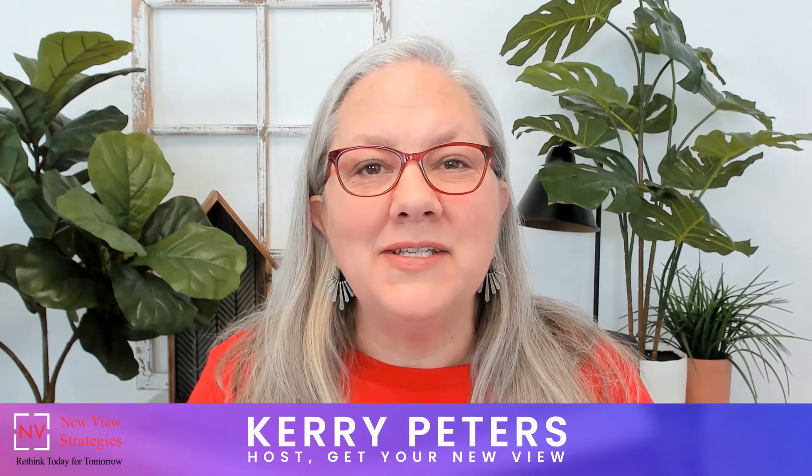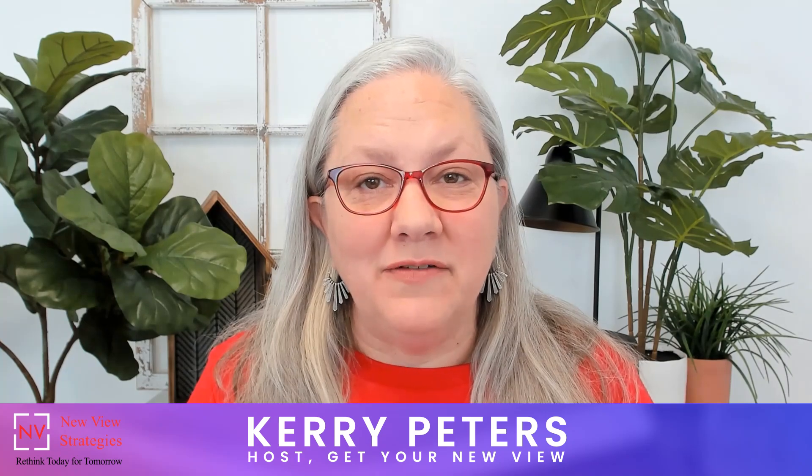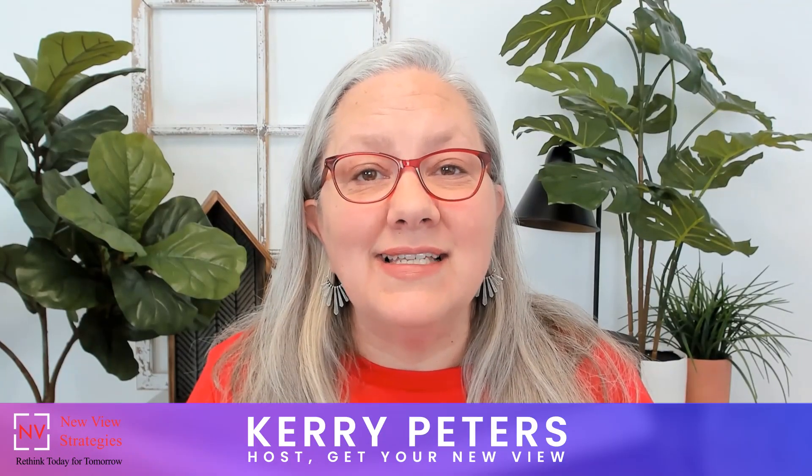I'm Keri Peters, a recognized thought leader in the Microsoft Dynamics community and a Microsoft MVP for business applications. Welcome to the Get Your New View podcast. Keep listening to learn how we work with frustrated Business Central and NAV users who struggle to use their system and find the answers that they need.